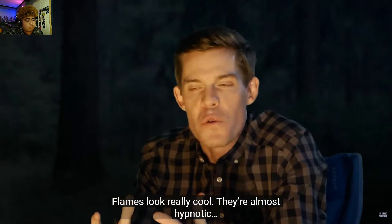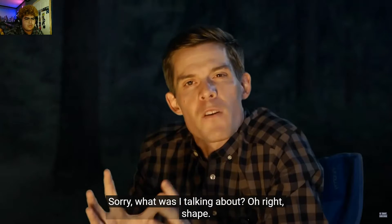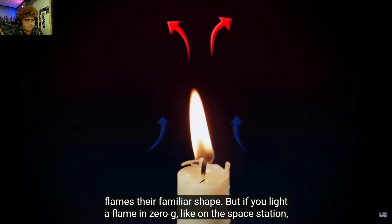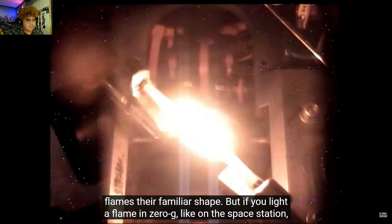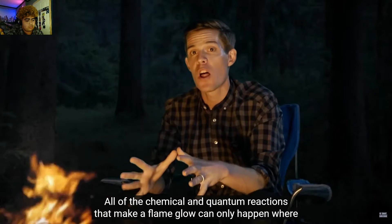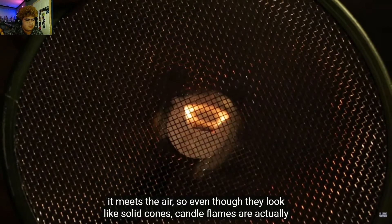Flames look really cool — they're almost hypnotic. Gravity pulls cool, denser air down and makes hot air rise, and this buoyancy is what gives flames their familiar shape. But if you light a flame in zero-g, say, on the space station, it'll look very different. All the chemical and quantum reactions that make a flame glow can only happen where it meets the air, so even though they look like solid cones, candle flames are actually hollow.